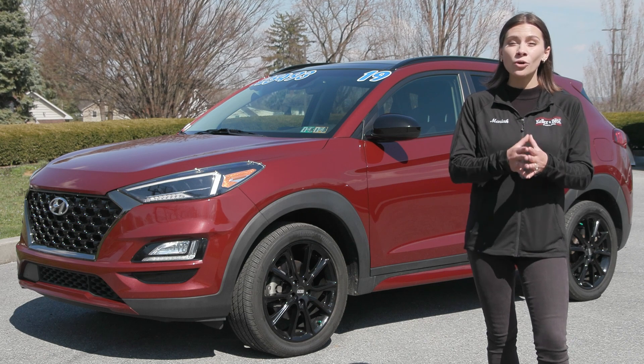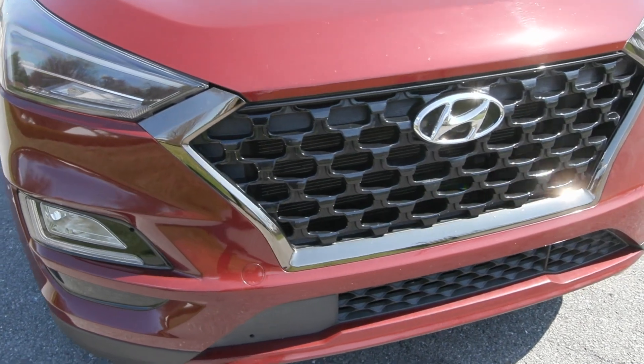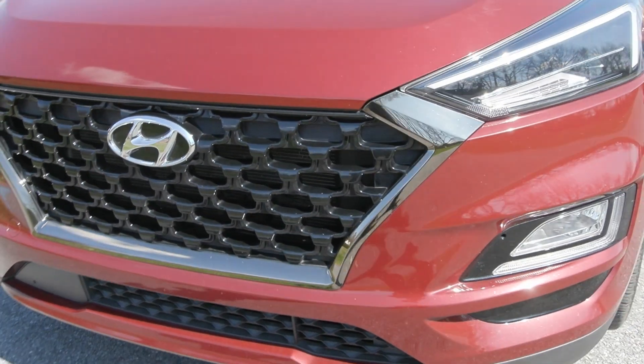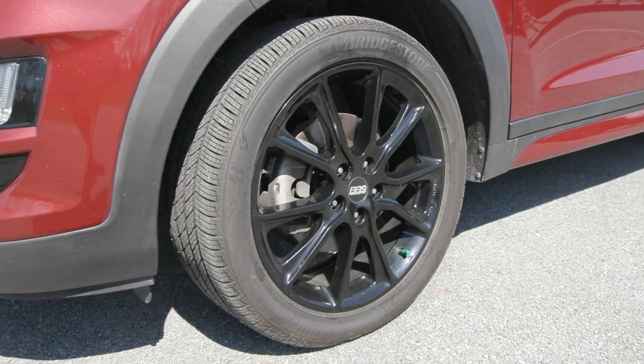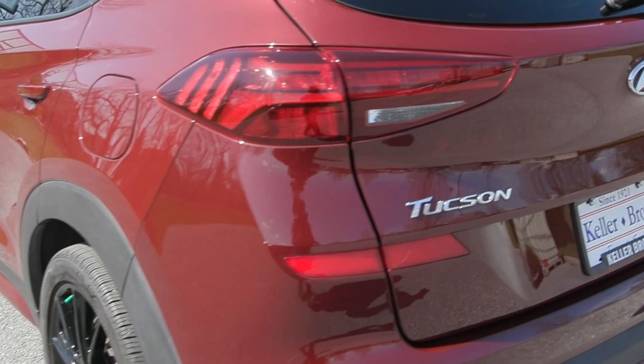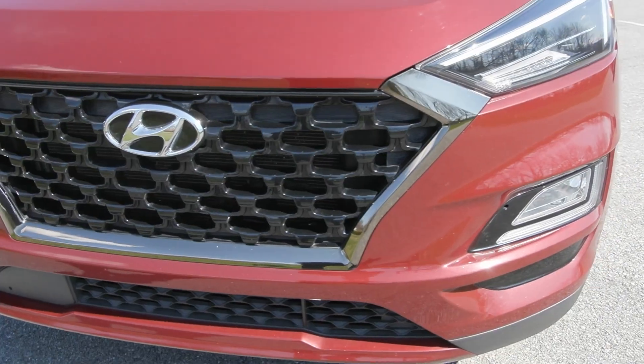It is a safe all-wheel drive smaller SUV with a lot of incredible features like your fog lamps out front along with the LED lighting. You also have the blacked-out grille along with the black BBS 19-inch alloy wheels on the side, the black roof rack rails up top along with the privacy tinted glass, and the hands-free power liftgate.